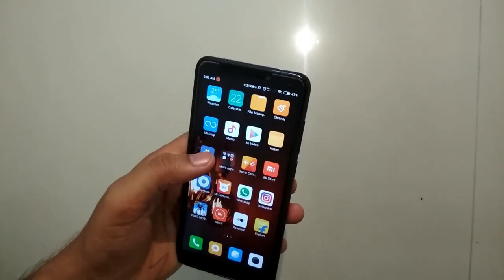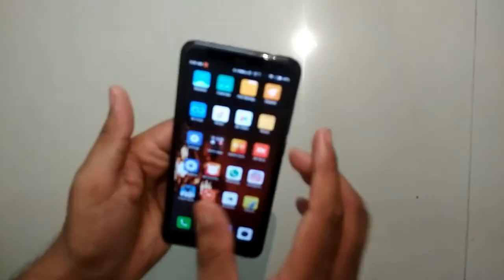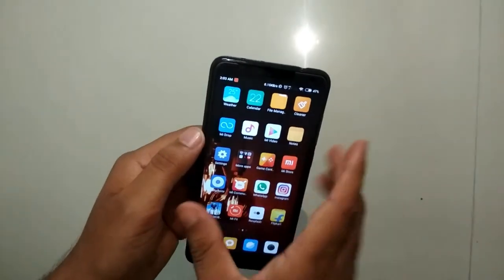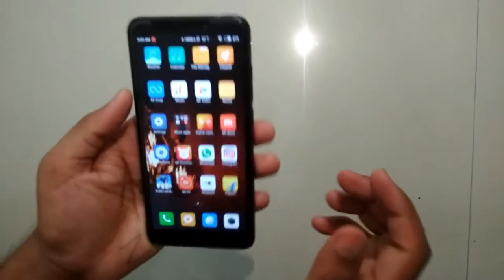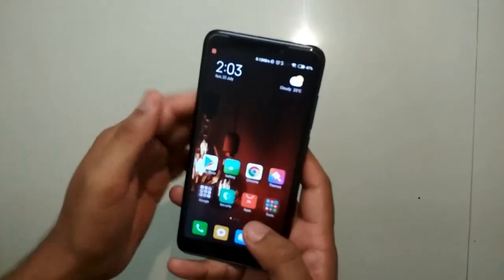Talking about the camera, it has a 12 megapixel rear camera and a 5 megapixel front camera. The front also has an LED flash which is called selfie beauty, and the rear also has an LED flash.